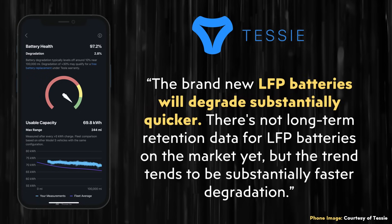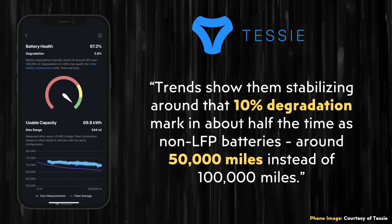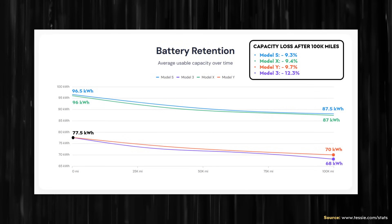What about lithium iron phosphate batteries in Tesla's standard range vehicles? Last year, I wrote an email to Tessie specifically asking about LFP battery packs and battery retention. Tessie wrote back: "The brand new LFP batteries will degrade substantially quicker. Trends show them stabilizing around that 10% degradation mark in about half the time as non-LFP batteries — around 50,000 miles instead of 100,000 miles." So while nickel-based batteries lose around 10% after 100,000 miles, LFP batteries lose around 10% after 50,000 miles.